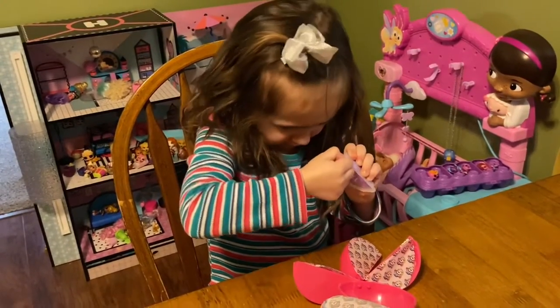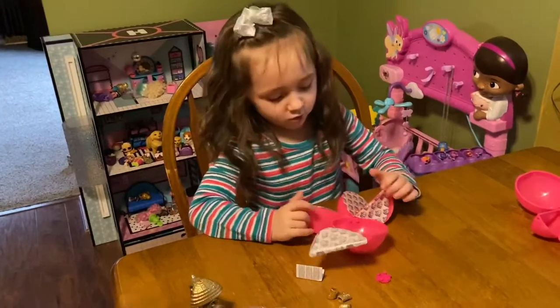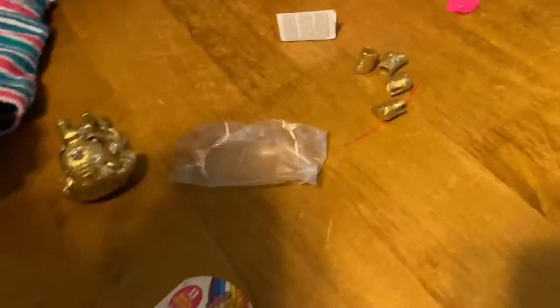You got it, Ella? You need help? She's an ultra rare. She sure looks like ultra rare. She's beautiful. She's so good.